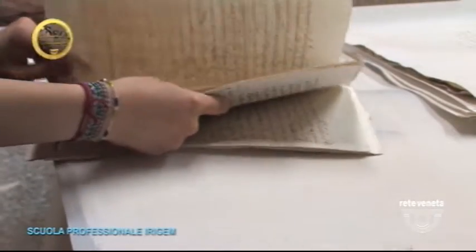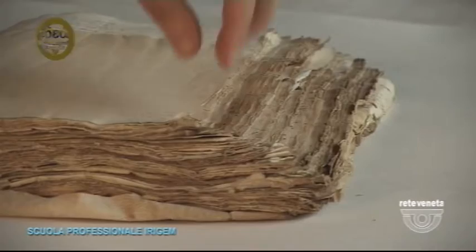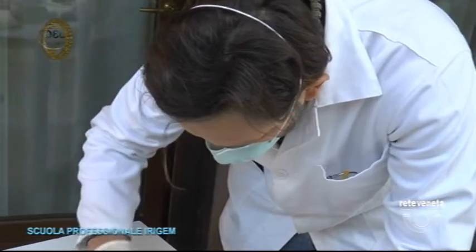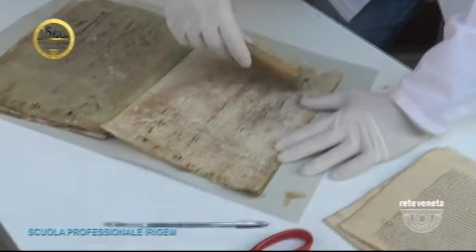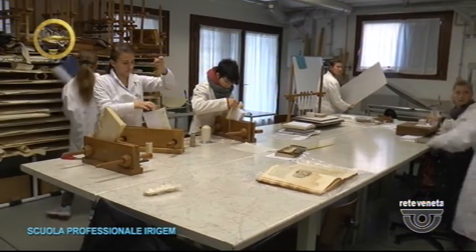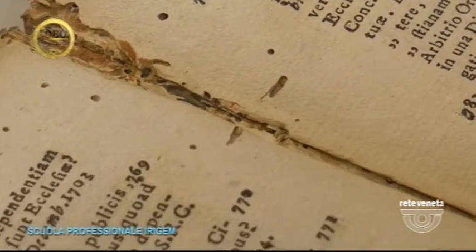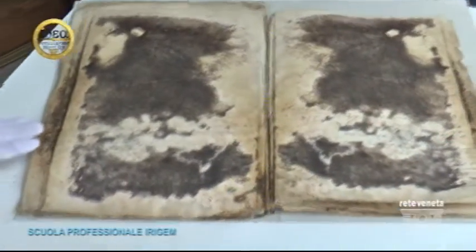Anyone who has handled ancient prints or old books knows well how fragile these materials are and how easily they deteriorate. Il trascorrere del tempo is the first factor that can compromise carta, but certainly not the only one. Muffe, microorganismi e tarli are among the most damaging elements for this material. Before being handled by restaurators, volumes and prints affected by muffe o tarli must undergo an adequate process of disinfestazione e disinfezione. Disinfection is applied when there is an attack by microorganisms.